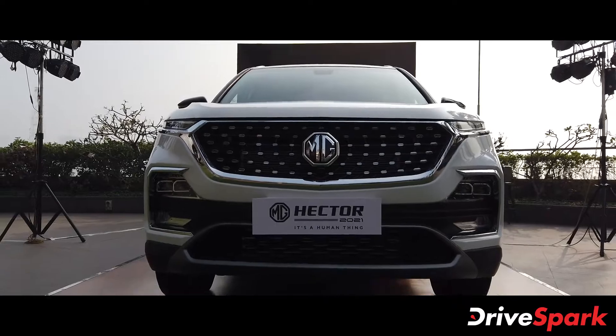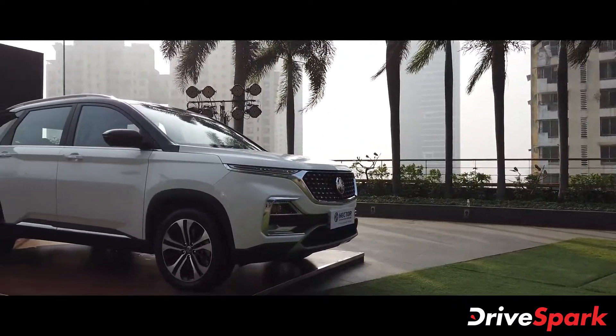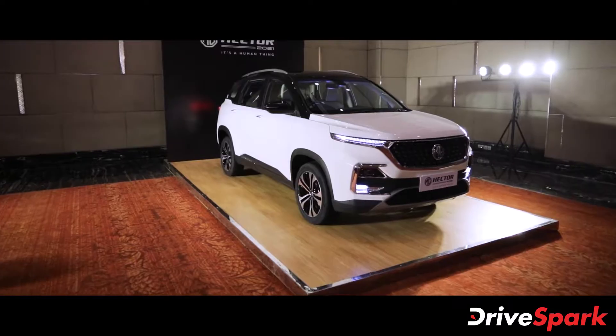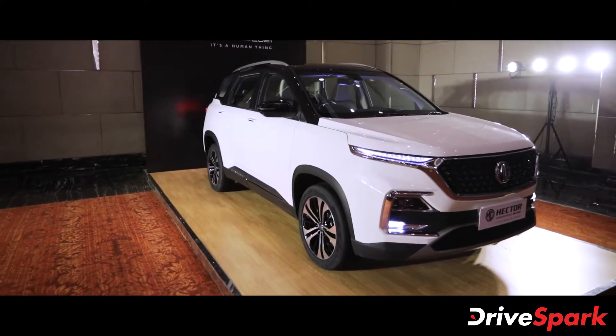The new 2021 MG Hector facelift now comes with a number of subtle updates to its exterior design, revisions to the cabin, and is also offered with a few additional features and equipment as well.